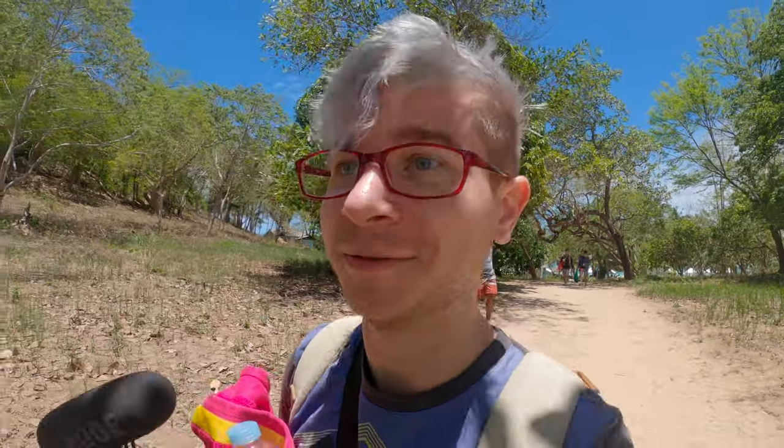Even this walk back is just insane. I feel like I haven't seen something like that since El Nido, to be honest. Palawan's just on a different level. Legitimately.